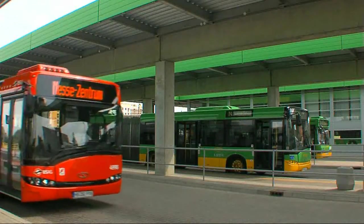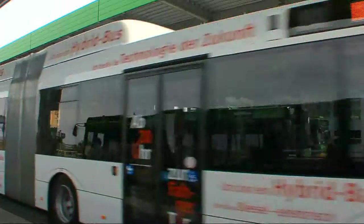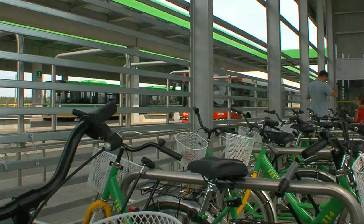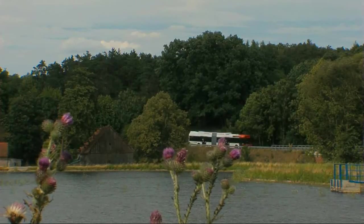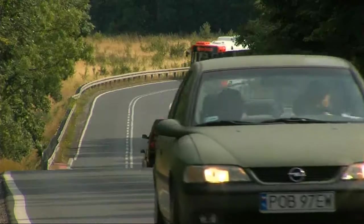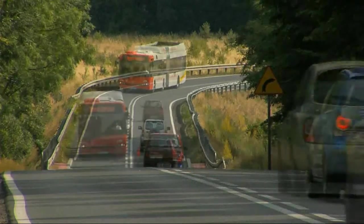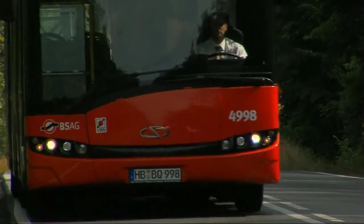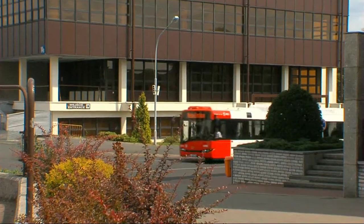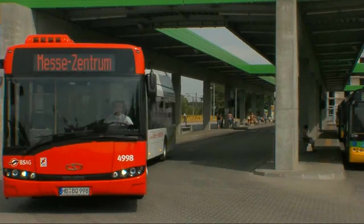Solaris Urbino Hybrid is a result of several months of development work by the Solaris Engineering Department — a short time that could not have been achieved without the close cooperation with our suppliers, Allison Transmission and Cummins. The Solaris Urbino 18 with Hybrid Drive is based on the existing stainless steel structure as used in the entire range of the Solaris Urbino City Buses.